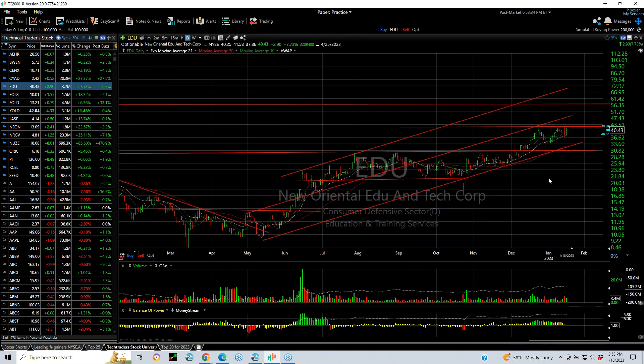EDU, one of my favorites in swings, snapped back after an ugly day yesterday — was up 2.90 or 8%. Once we get to 43.50, your targets are 49.50 and 56.70.